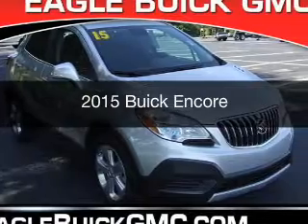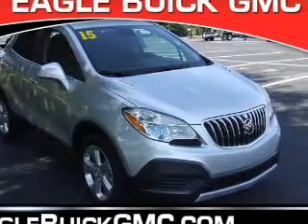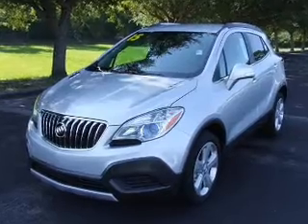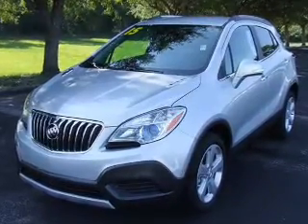This is a new 2015 Buick Encore. It's powered by front-wheel drive, a 1.4-liter four-cylinder engine, and a six-speed automatic transmission.